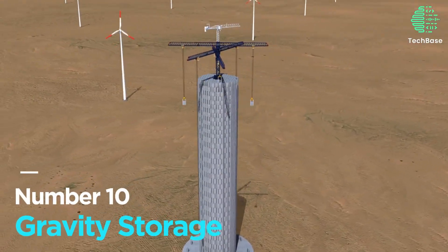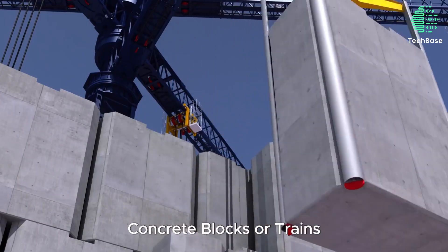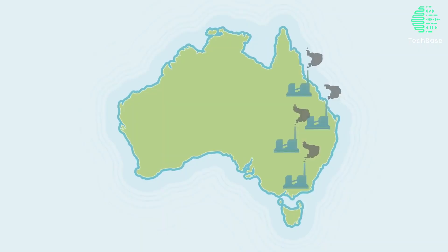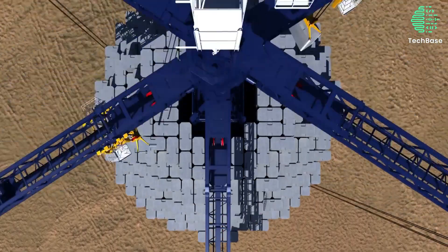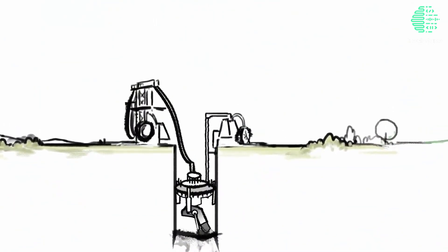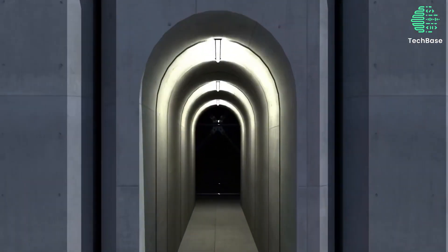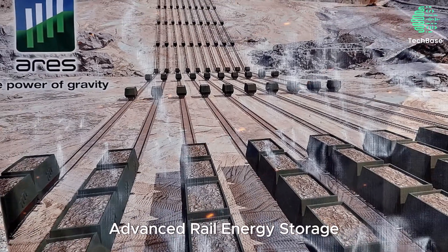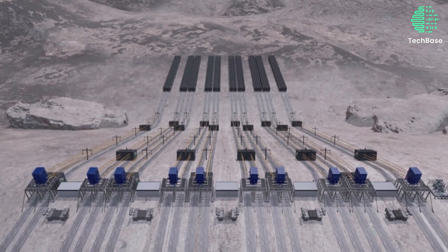Number 10: Gravity Storage. This innovative approach stores excess electricity by lifting substantial weights, like concrete blocks or trains, and unleashing it on demand. Unlike traditional pumped storage hydroelectricity, gravity storage doesn't rely on water or substantial elevation changes. Despite some drawbacks like lower efficiency and safety concerns, the scalable and enduring nature of gravity storage is exemplified by the world's largest project — the Advanced Rail Energy Storage (ARES) in Nevada — and is set to transform the energy paradigm.